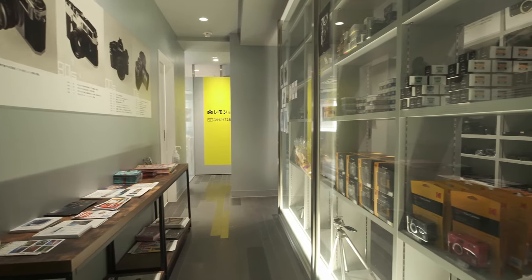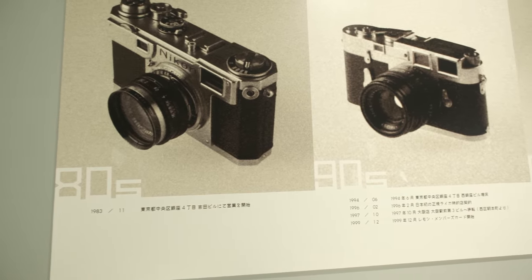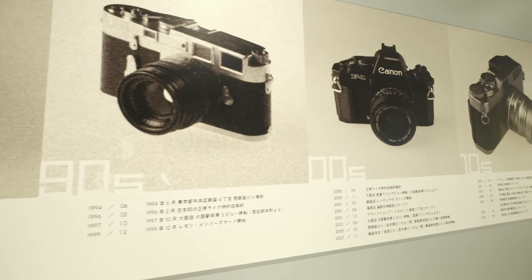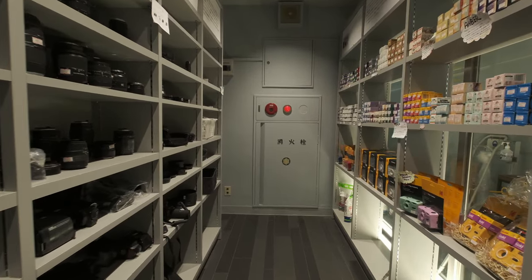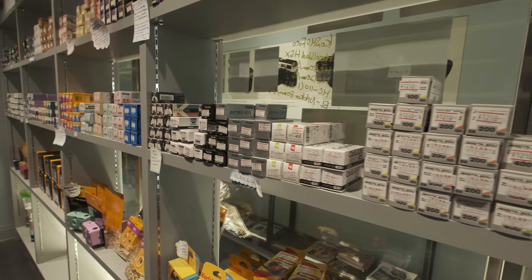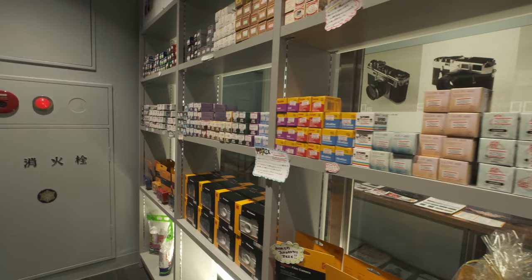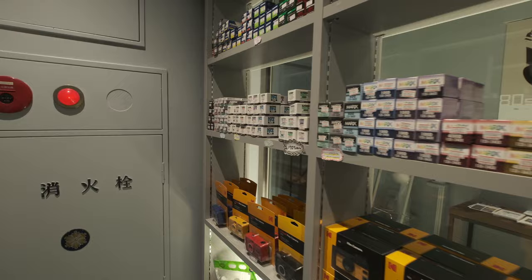Within the Shinjuku shop, on the left side there's a historical background panel showing how Lemonsha started as a business and how they expanded, with specific dates and the dates of specific shops being opened. On the right side, they have a shelf on a window glass panel where they exhibit the film stocks you can purchase. They have color negatives, 120 medium format films, and also black and white. It is actually a marvel to see cleanly stacked film stocks against a window pane.